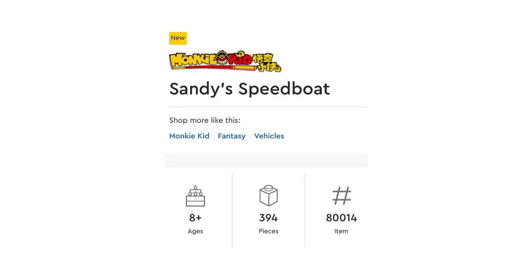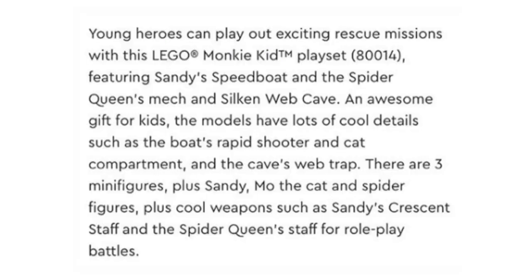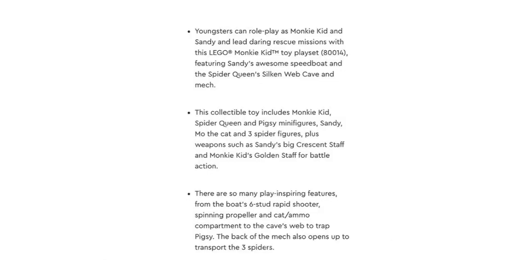Next we have set 80014, Sandy's Speedboat. This set contains 394 pieces. Here's the description if you'd like to read it. The minifigures in this set are Monkey Kid, Spider Queen, and Pigsy, as well as Sandy, Moe the Cat, and three spider minifigures. That actually sounds really cool considering the piece count, because this seems like a smaller set, but we know Sandy is a big fig, so I expect this set to be $50 if we're lucky, $60 if we're not, and if it's any more than that it's not worth it. But this is one I might get because I really want Sandy's Cat — I think that's really funny — and you do get three of the main Monkey Kid heroes. Plus Spider Queen sounds like a really cool villain, so I'm very curious to see this set once it's revealed. I currently don't have any Monkey Kid sets, but if this one's cool, this might be one I get.